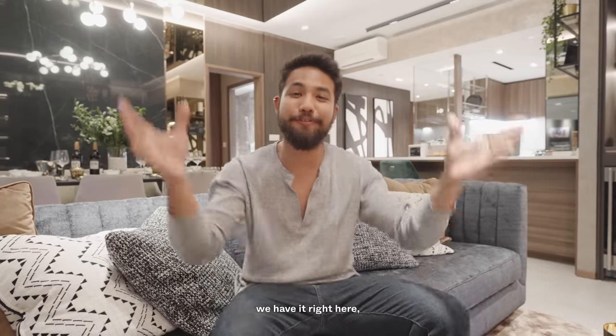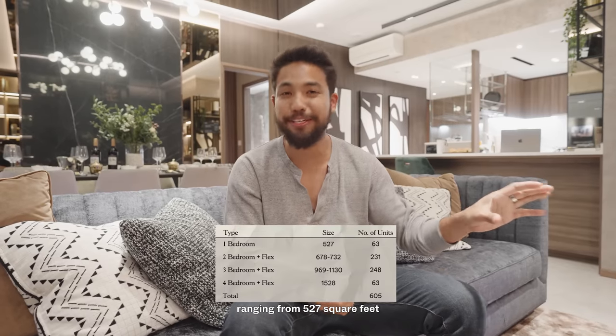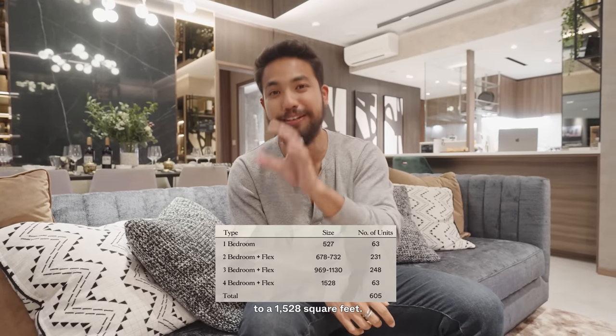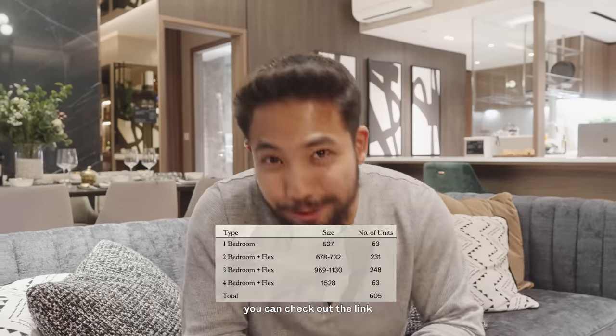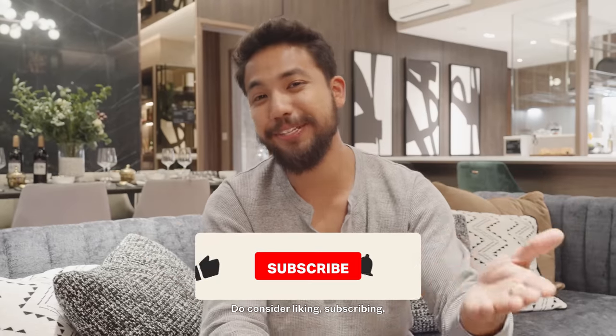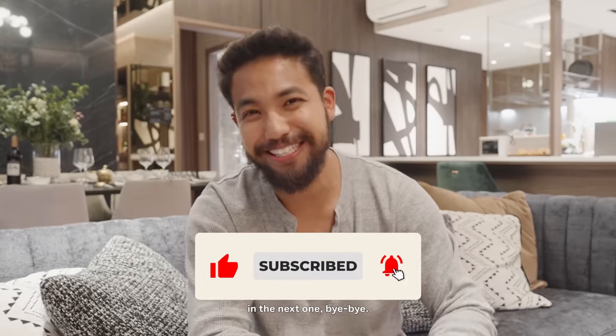For those interested in the unit mix, you have one, two, three, and four-bedroom units ranging from 527 to 1,528 square feet, with all the accompanying details. As always, if you want to find out more about this project, you can check out the link in the description box below. Thank you so much for joining us today — hopefully you enjoyed it. Do consider liking, subscribing, and turning on that notification bell. We'll see you guys in the next one. Bye bye.